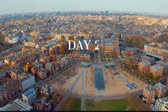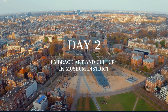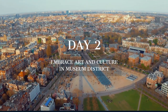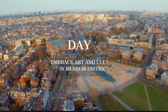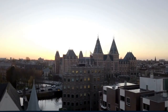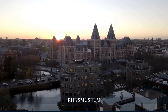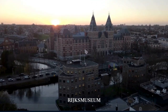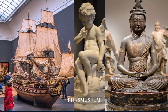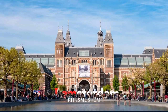On day two, immerse yourself in Amsterdam's thriving art scene. Visit the Rijksmuseum, Van Gogh Museum, and Stedelijk Museum. Start your day at the Rijksmuseum, this national treasure showcasing a collection that spans 800 years of Dutch history with 8,000 objects, including masterpieces from Rembrandt and Vermeer, offering an unforgettable glimpse into the country's rich artistic heritage.